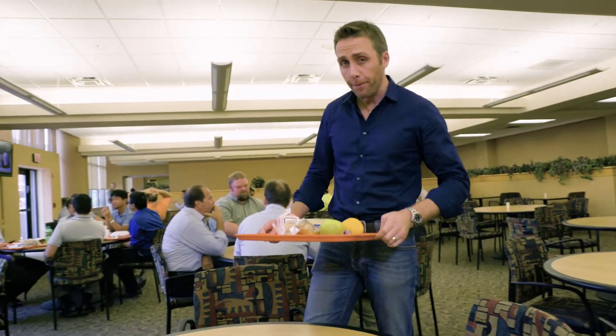Have you ever thought about how your food makes it to your table? Well, now consider that at least a third of the food that we produce globally is wasted. That's right — a third.